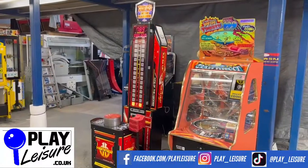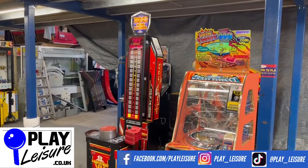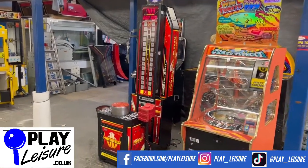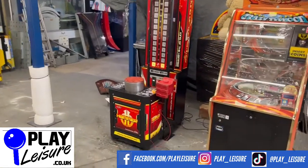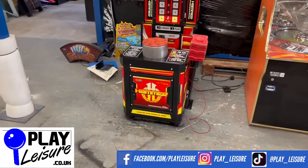Hi people and welcome to the playlist of North Depot for another new arrivals video. Today we have this fantastic King of the Hammer which came to us recently, has been refurbished and is now ready to find a new home. We'll give you a condition report on this one, let you see it in action and then you can decide if it's going to be the new machine for you.